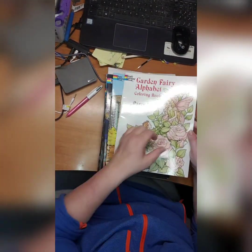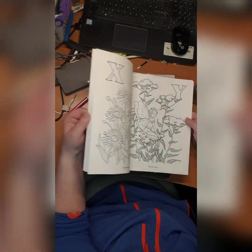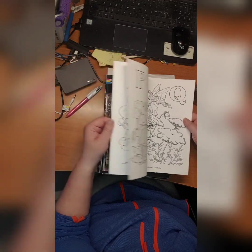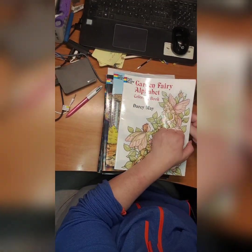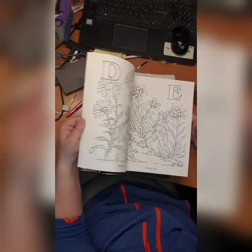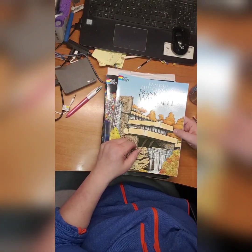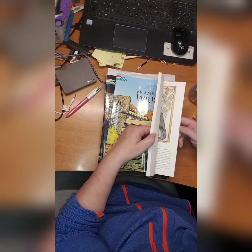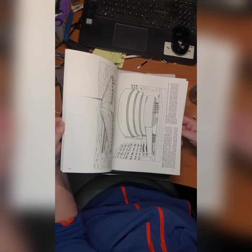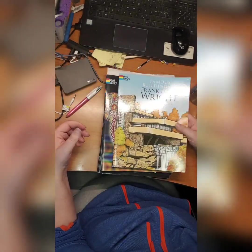Now we'll start on Dover coloring books, which have pages on both sides as we know. This is a Garden Fairy Alphabet coloring book by Darcy May — didn't start it. Then we have Famous Buildings of Frank Lloyd Wright by Bruce Lafontaine — a coloring book. Didn't start it yet. Then we have Mystical Mandala coloring book by Alberta Hutchinson — I did this one, this one, and this one.